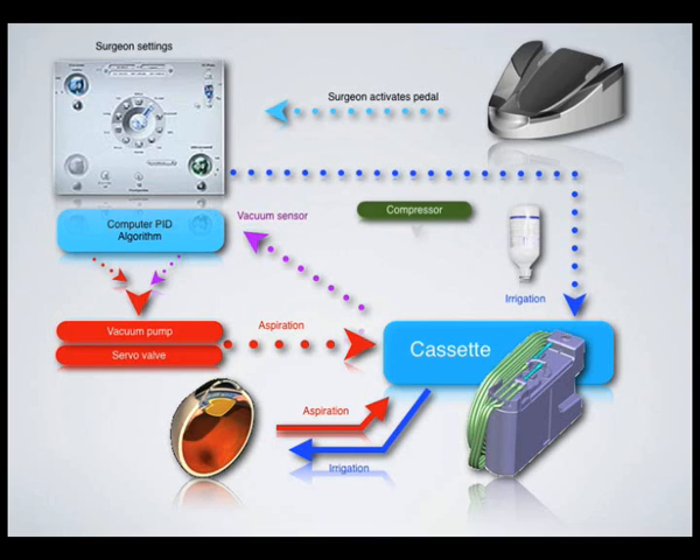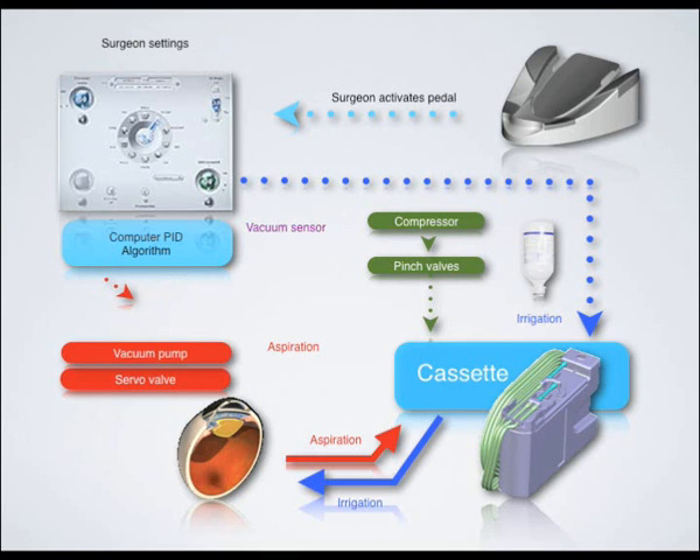The compressor creates a reserve of air available at any time during the surgery. Its main role is to activate the pneumatic pinch valve used to control aspiration, irrigation, venting, reflux and the vitrectomy cutter.